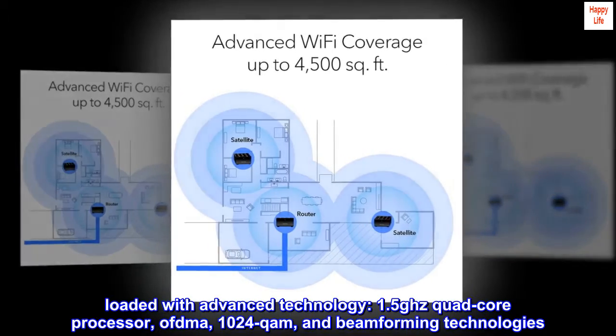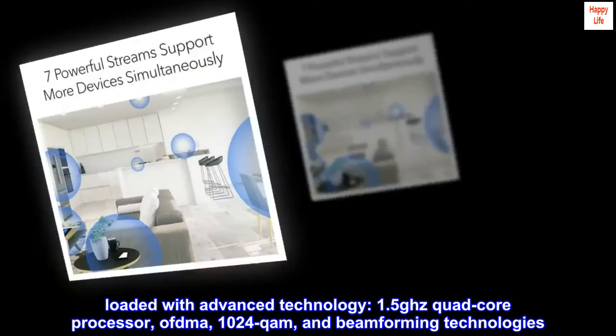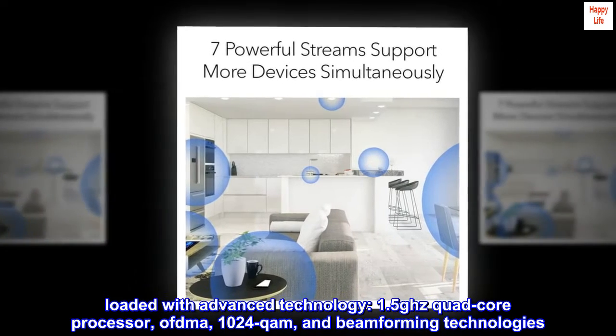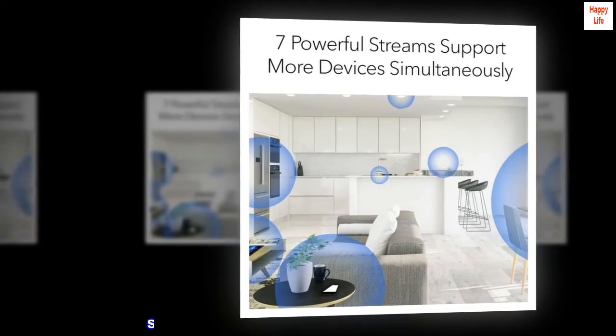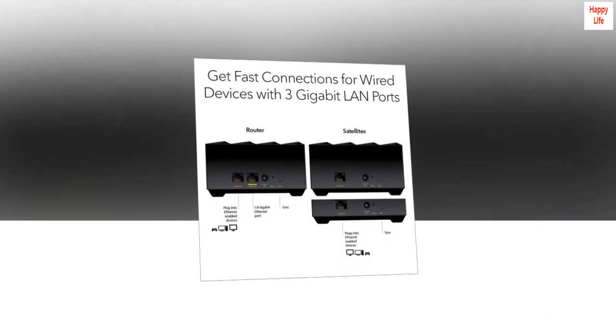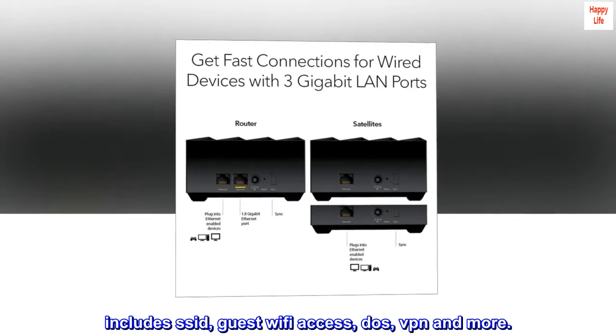Loaded with advanced technology: 1.5 GHz quad-core processor, OFDMA, 1024QAM, and beamforming technologies. Supports WPA3 wireless security protocol. Includes SSID, guest Wi-Fi access, DOS protection, VPN, and more.